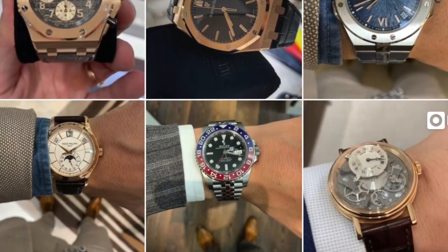Today we are doing a top five, and in celebrating all things green I decided to wear my green Henley and talk about my five favorite green dial watches. I'm also joined by Kingsley, who is my French Bulldog.